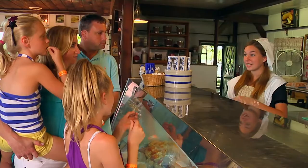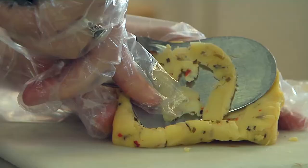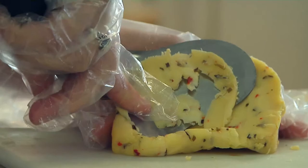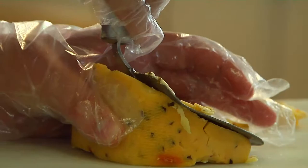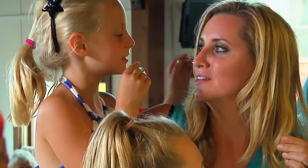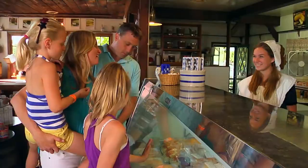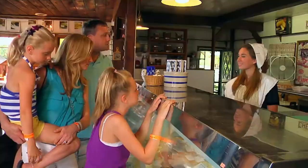My family sampled Old Amsterdam, aged for four years — it's sharp like Parmesan. They also tasted herb gouda, aged for two months, for a softer, milder taste with a variety of herbs. Should we get the Amsterdam? I like that one. With my family in agreement, Old Amsterdam wins the vote.